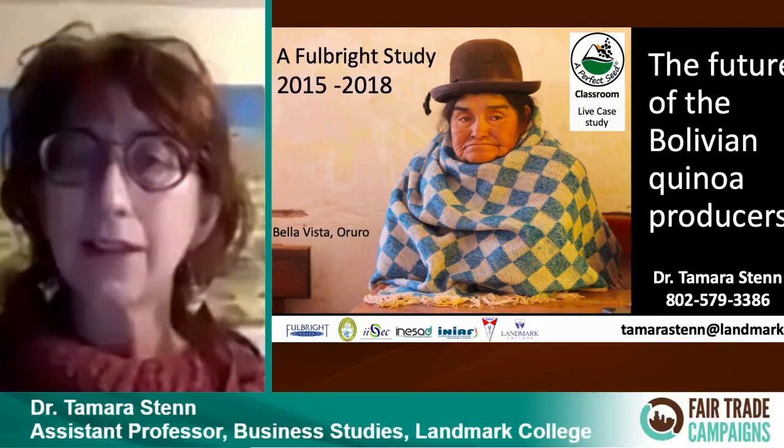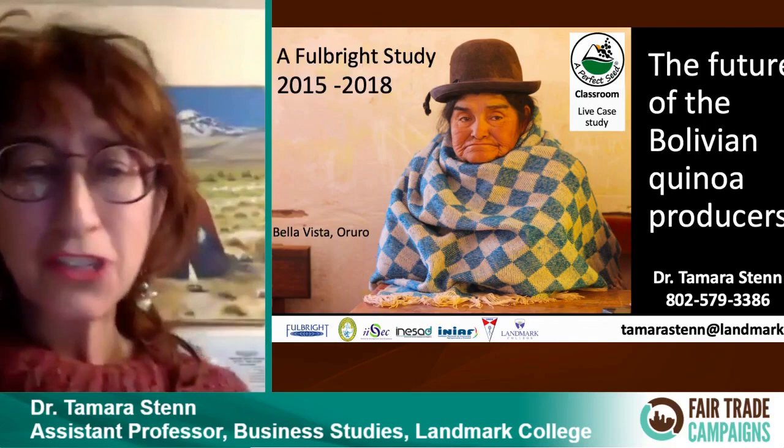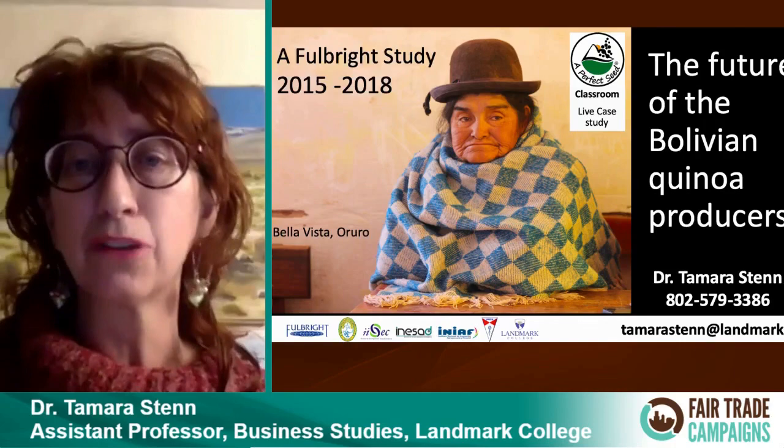I'm here talking about quinoa and the future of the producers of quinoa in Bolivia, who are all fair trade producers. I got to know them because they were folks I worked with as a Fulbright scholar.